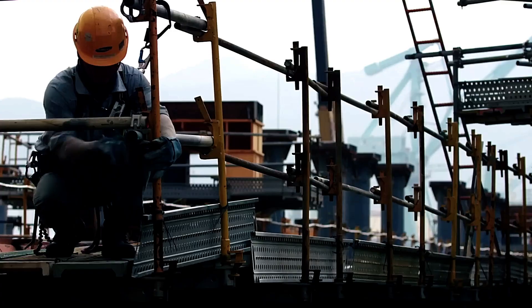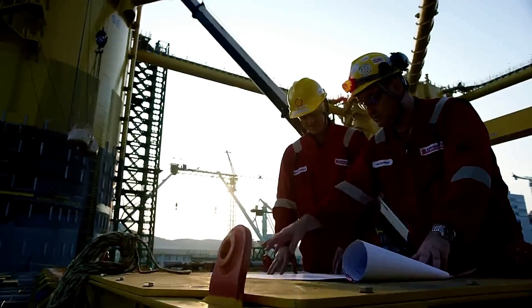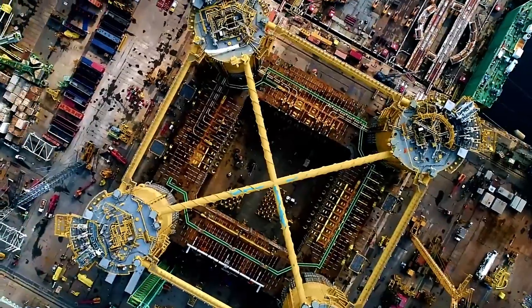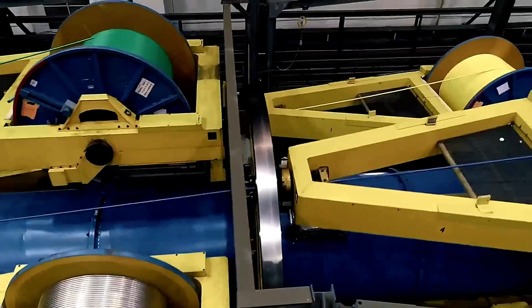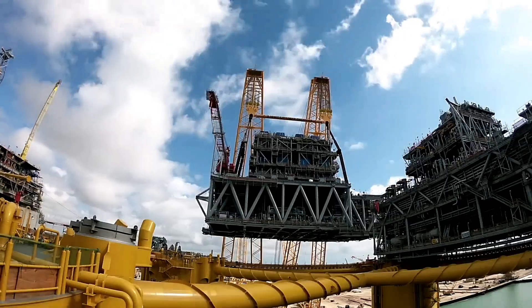With oil reserves estimated at 50 million tons, the project is set to be a significant contributor to the energy industry. From an environmental perspective, the Shell Appomattox is noteworthy for its innovative approach to sustainability. The platform houses its own 150-megawatt electric power plant, aimed at reducing emissions by a quarter.